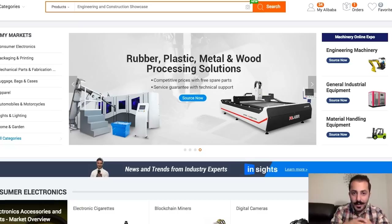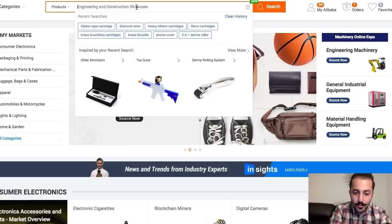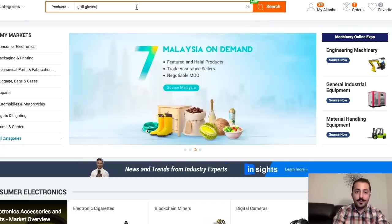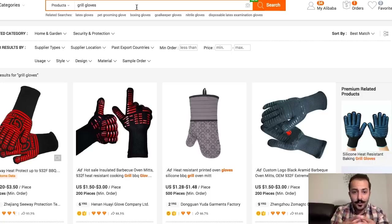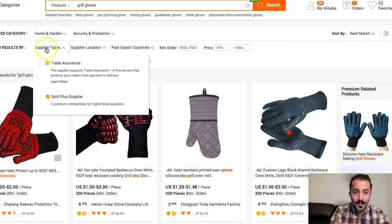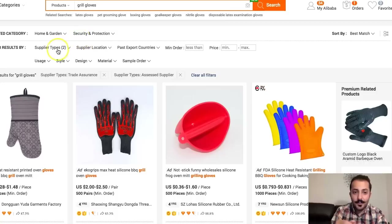So going into Alibaba the old-fashioned way, you just type in whatever you're looking for — let's say grill gloves. You go through all the results and see who you actually like and want to do business with. The first two filters you need to apply are trade assurance and gold supplier. Trade assurance means they are insured by Alibaba so Alibaba stands behind them, and gold suppliers pay to be at the top — so those filters already vet out potentially bad suppliers.